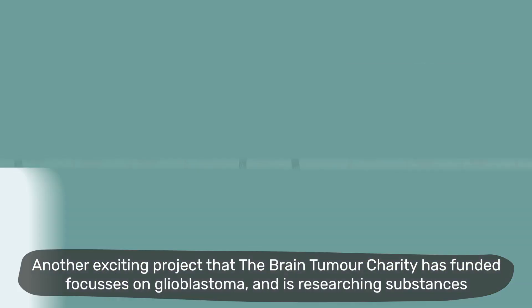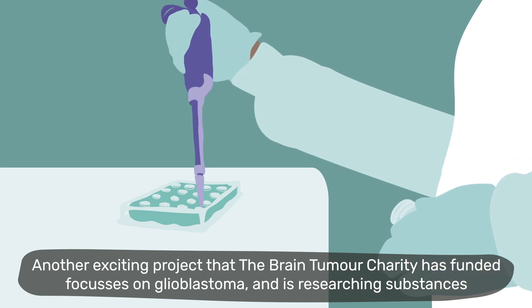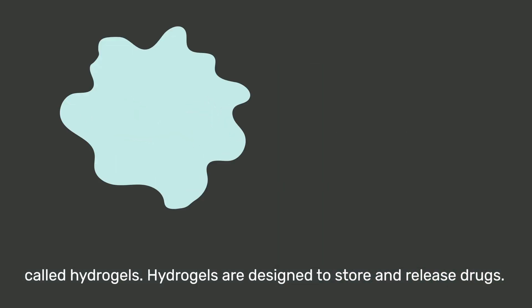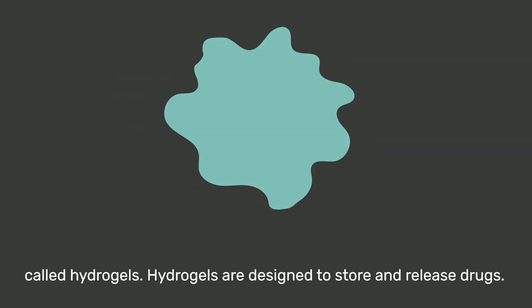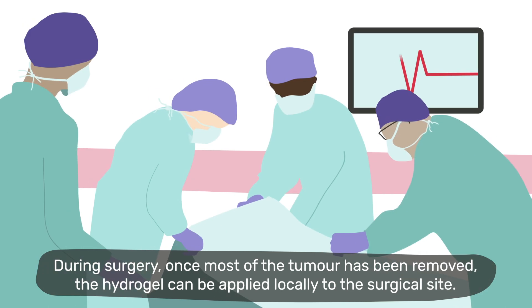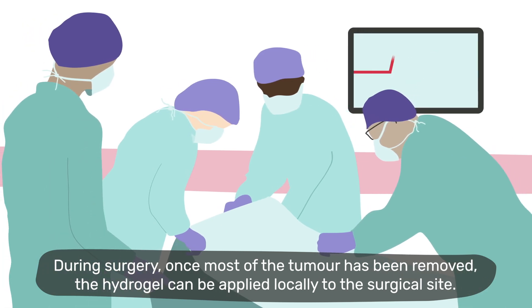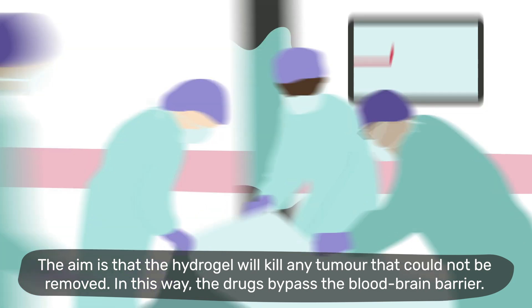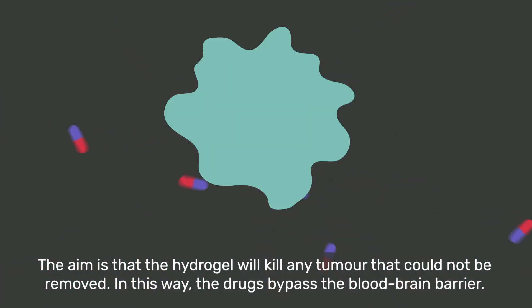Another exciting project the Brain Tumour Charity has funded focuses on glioblastoma and is researching substances called hydrogels. Hydrogels are designed to store and release drugs. During surgery, once most of the tumour has been removed, the hydrogel can be applied locally to the surgical site. The aim is that the hydrogel will kill any tumour that could not be removed. In this way, the drugs bypass the blood-brain barrier.